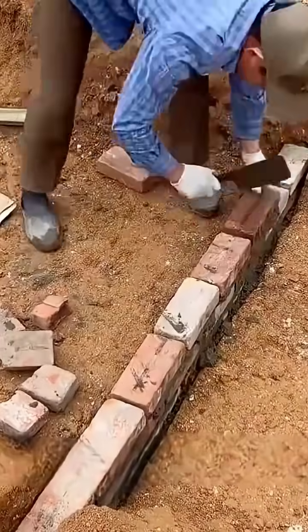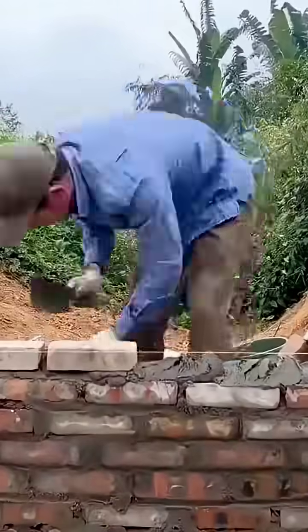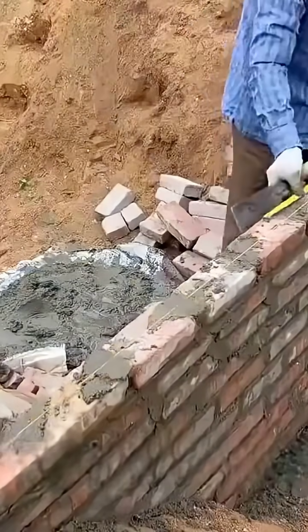Upon learning about this, the village chief rewarded him with 50,000 on the spot, and from then on, the village no longer had to pay for electricity.